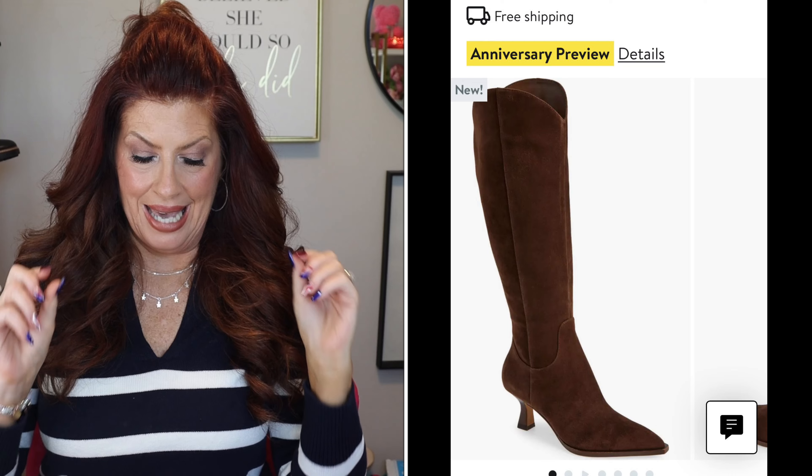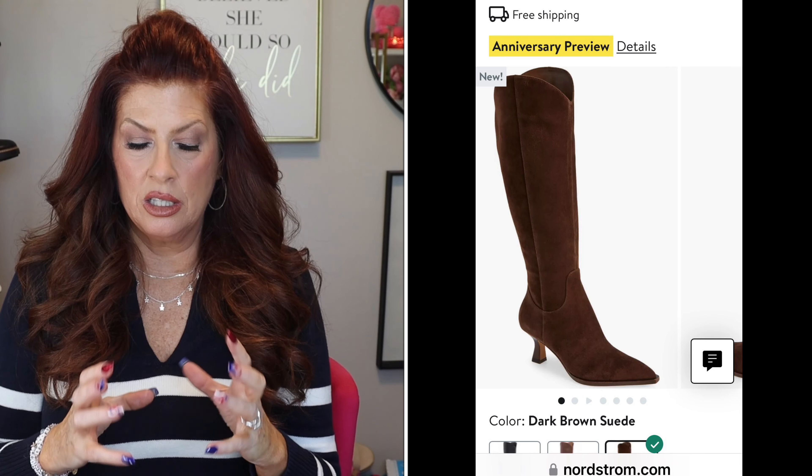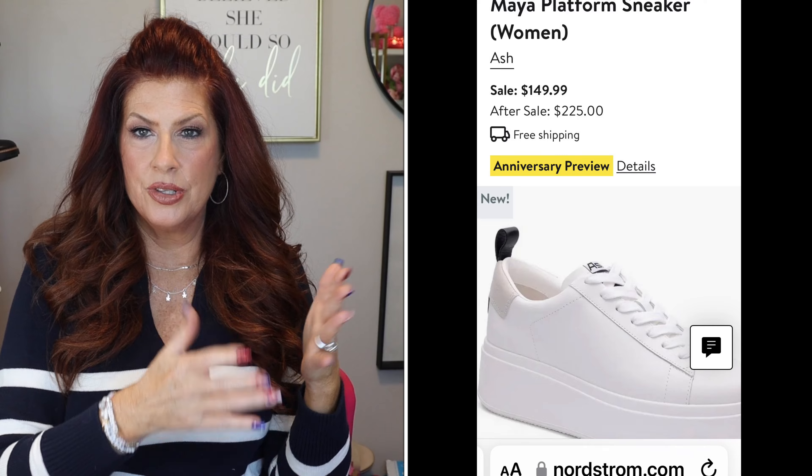This last pair is by Dolce Vita — I'm obsessed with this dark brown suede. I love the low heel and pointed toe. I'd like to have it in all three colors, but I'll start with the first pair. I don't have a rich chocolate brown and that's exactly what that is. It also comes in a lighter brown/tan and black. I'm also picking up a pair of sneakers — a white platform sneaker. These are mainly for spring and summer, though maybe fall too. The platform white sneaker looks amazing with shorts, jeans, skirts, and dresses.